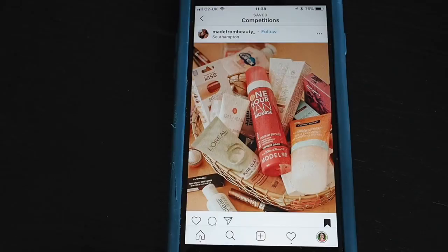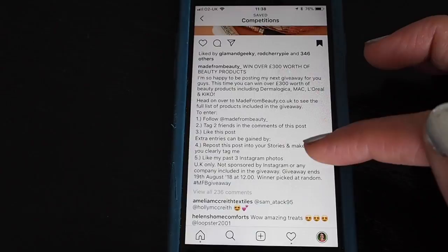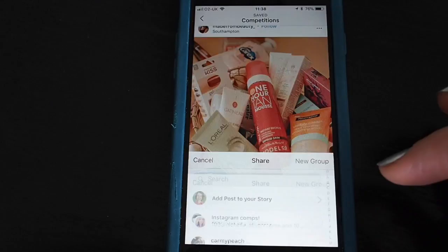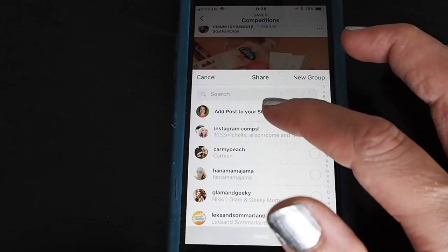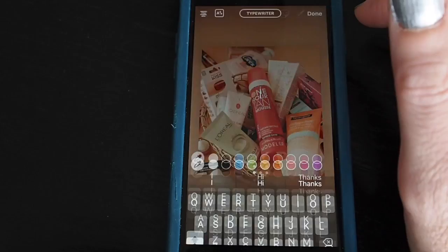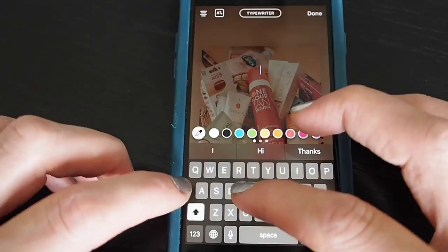Next I'm going to show you how to share a post into your Instagram story. A lot of bloggers like you to do this to enter their giveaways — they'll ask you to do several things to enter. In this example you get an extra entry by reposting into your stories and also liking her previous three Instagram photographs. To add this post to your Instagram story, look for the little paper plane icon underneath the post and add it to your story.